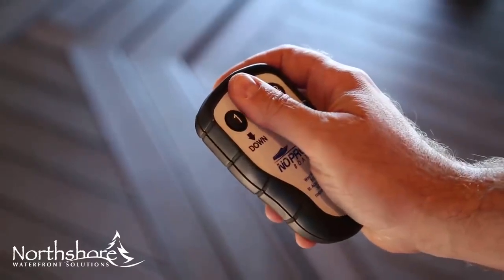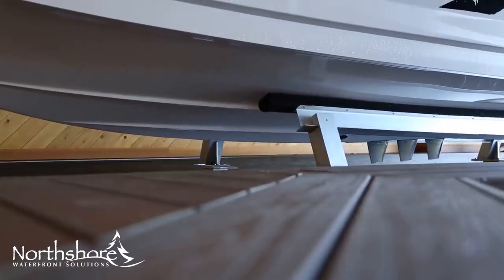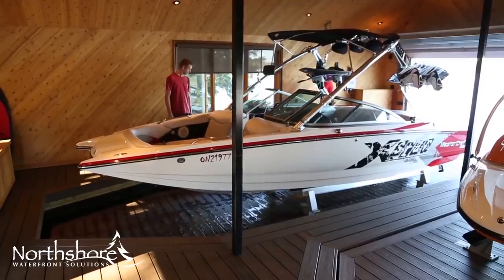Then, with the touch of a button, the entire platform is lowered vertically until it disappears beneath the water.